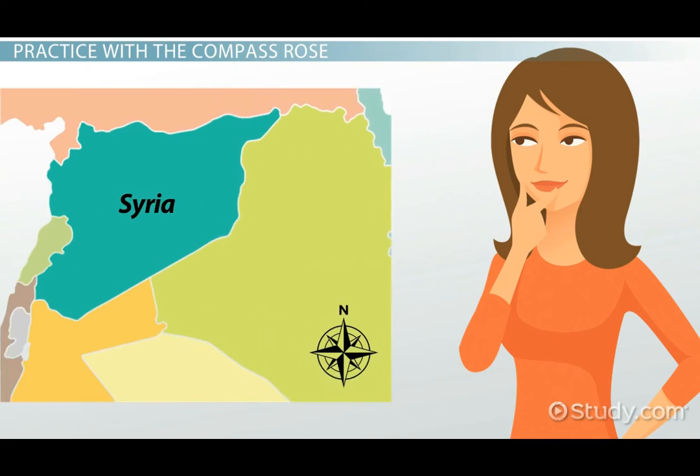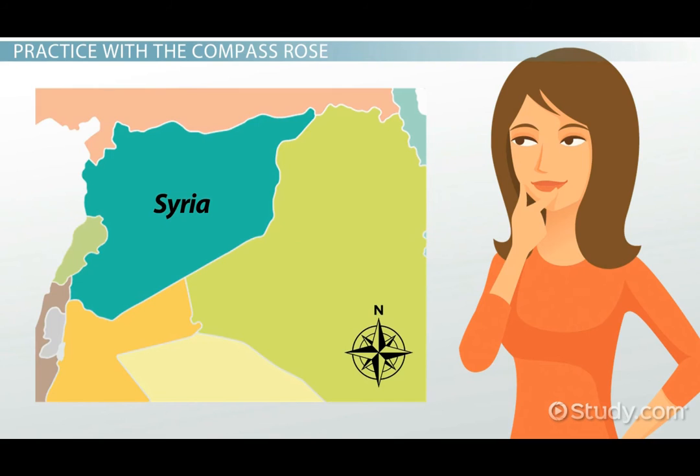Look at the map of the country of Syria. You can see the compass rose in the bottom right of the map. This compass rose only has the initial N for north, but you can see the points marking the other cardinal directions.